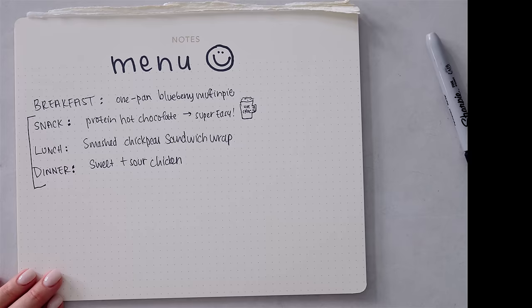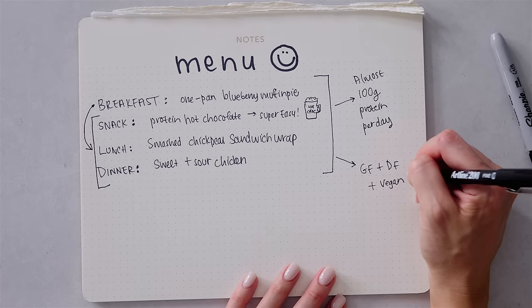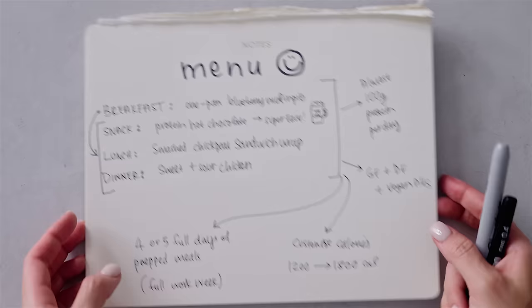If you make all of this, you'll be getting almost 100 grams of protein per day. It's all gluten-free and dairy-free. I've got some vegan options for you. I'm going to show you how to customize the calories and adjust the amount of days you prep meals for, so you can have all your meals prepped for a full work week if you want. So just going to preheat the oven, and while it's preheating we're going to put together this breakfast, and then while the breakfast is baking we're basically prepping everything else.